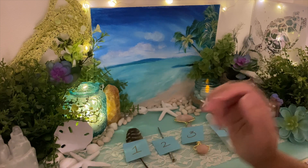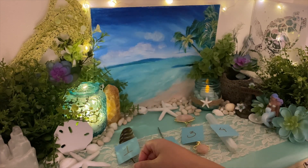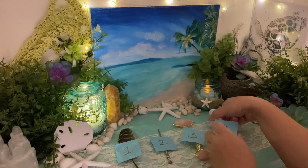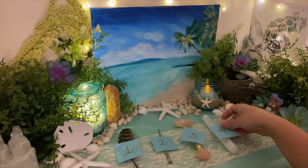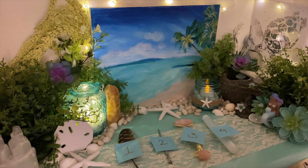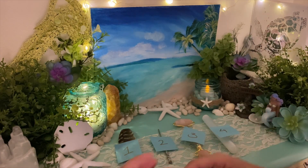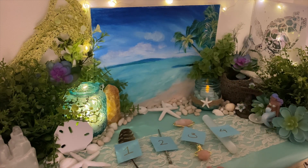Pile number one gets this beautiful feather, pile number two gets this witch wand, pile number three is the jade roller, and pile number four is the selenite wand. Take some time — timestamps are in the description below. You're allowed to go with your intuition if you resonate with more than one pile. Go with your gut feeling.